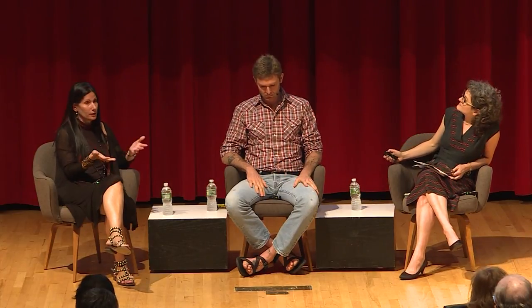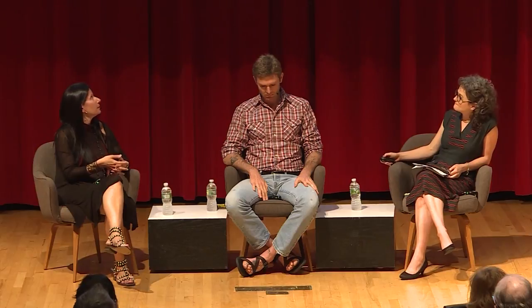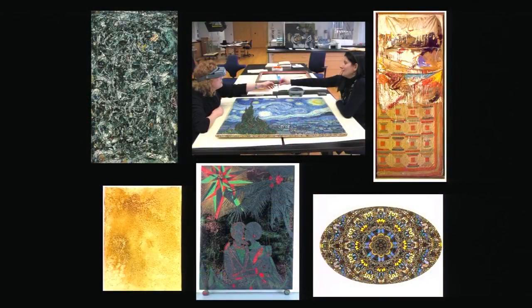Suzanne started off as an old master restorer. She trained with Diane Modestini, who restored the Salvator Mundi — the Leonardo. She was supposed to be an old master restorer and loved those paintings, loved working on them, loved making gesso panels and imitating old master techniques. But then she ended up going to MoMA for her internship, thought she'd go for a year, and stayed a very long time, becoming a modern conservator. What appealed to her — even though she had an art history background in modern art, having written her bachelor's thesis on Cindy Sherman — was the diversity of materials: every day and every project was interesting.